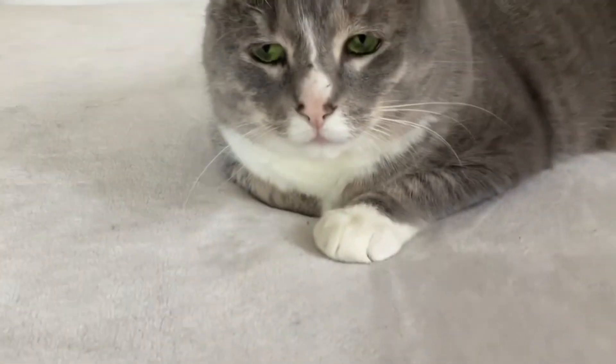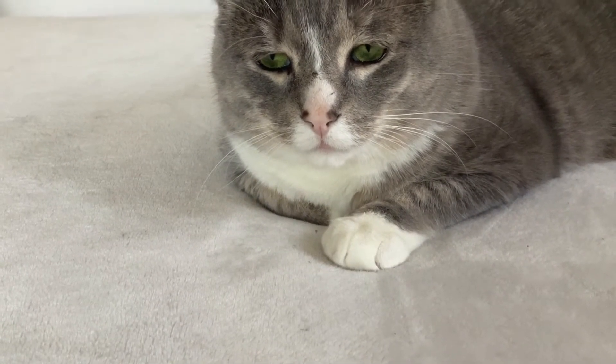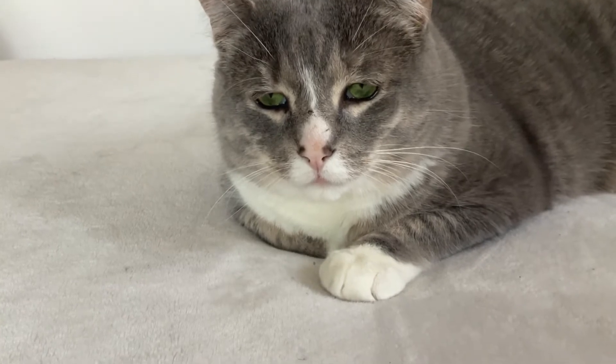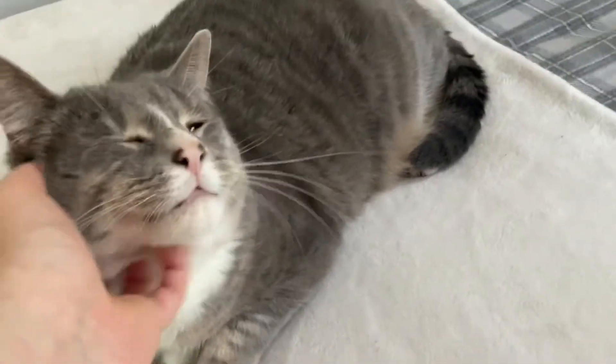Before we continue, we're going to take a break to say hi to Rolls. He literally just tried to jump into my window and smacked himself in the glass because he didn't realize it was closed. Anyways, this is Rolls — he says hi. He's so cute.